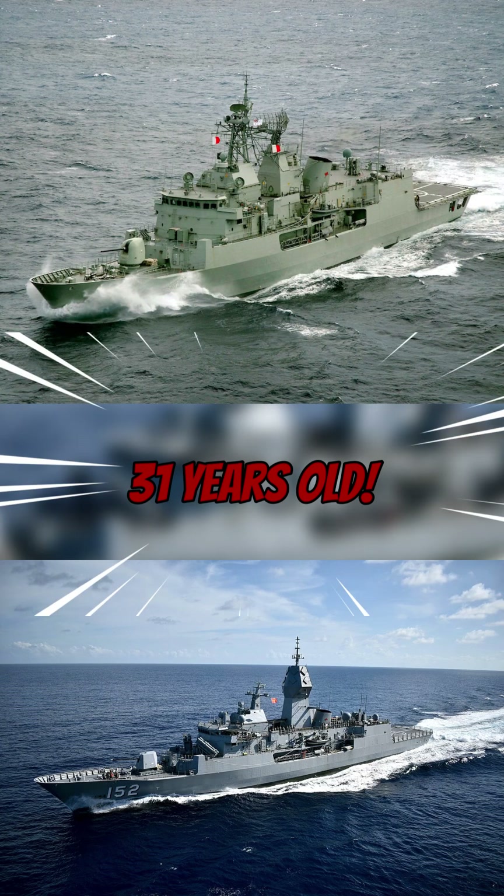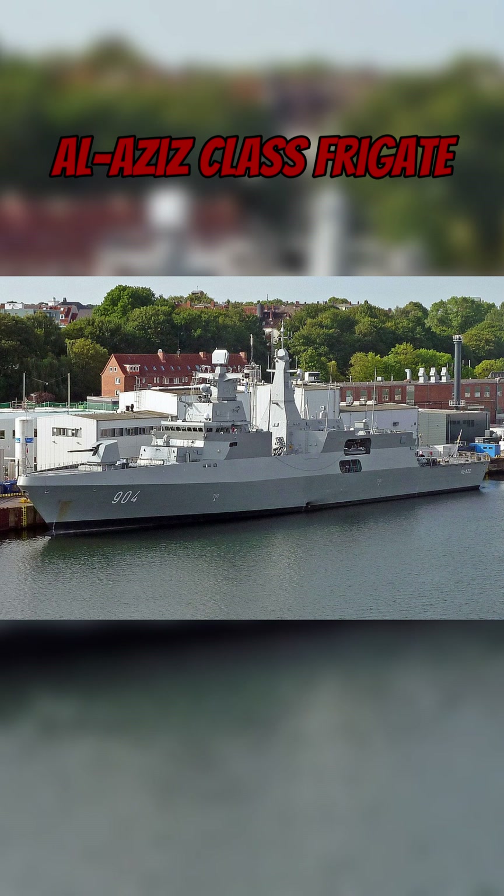Its latest generation, the Mako A200 hull, currently forms the basis of the Egyptian Al-Aziz class.